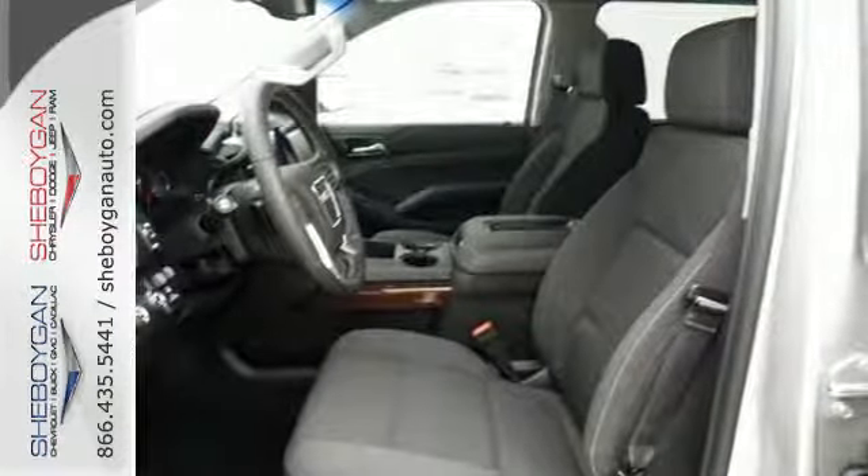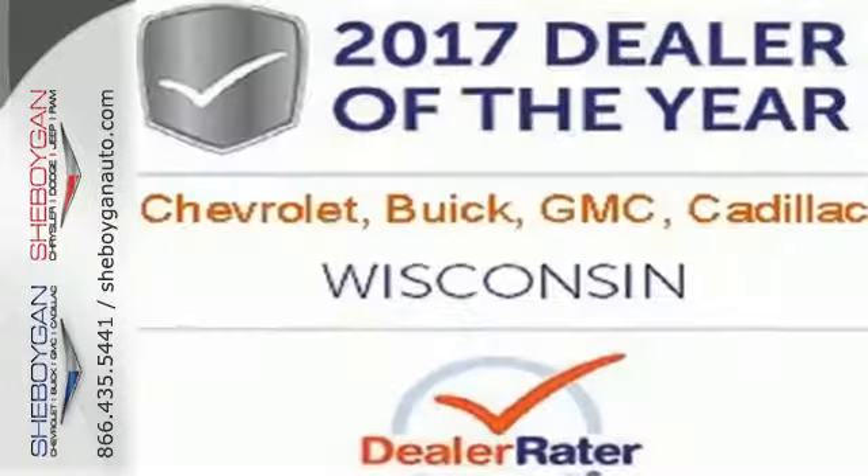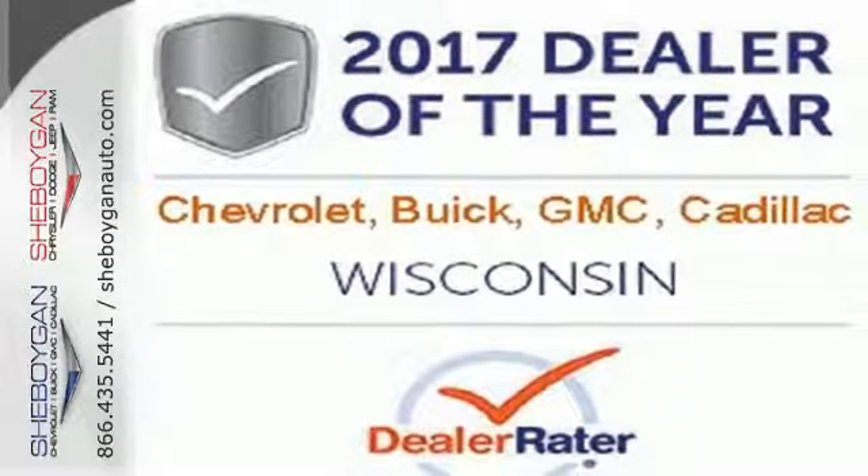Well built, well liked, and well up to the task. This Yukon is ready for a test drive today.